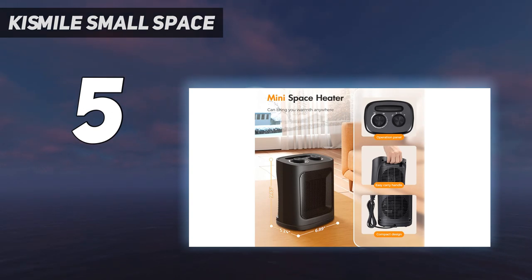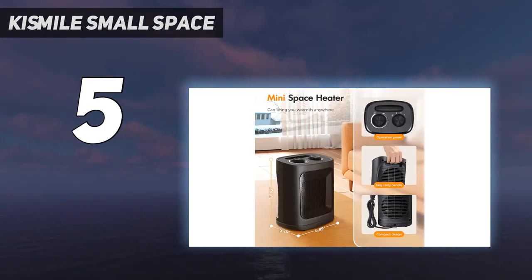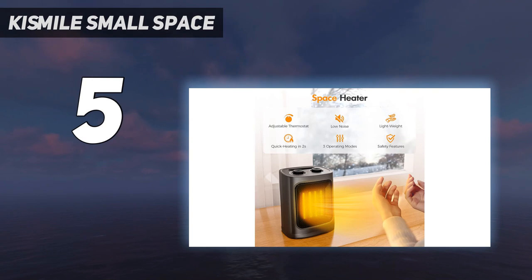The heat it produces tends to be concentrated in front of the heater. While it doesn't have a large carrying handle like our best portable option, it's less than four pounds and has a small built-in handle, so it's relatively easy to lift. There are two control dials at the top, and both operate smoothly and are straightforward to use.